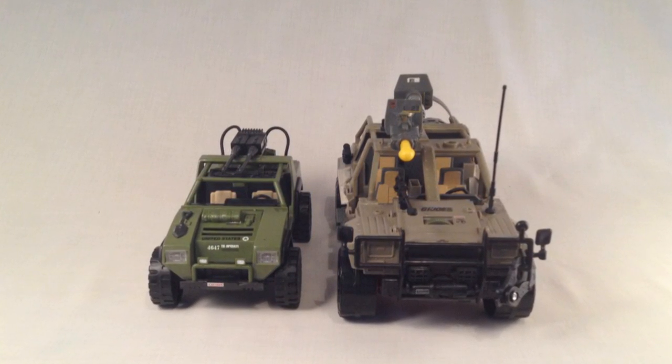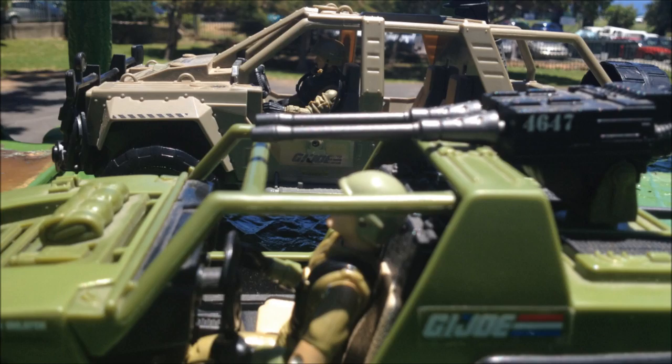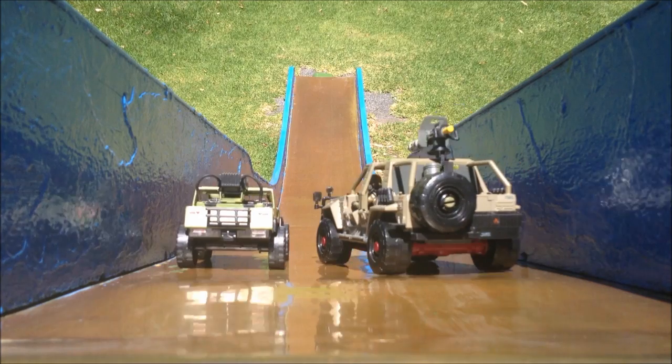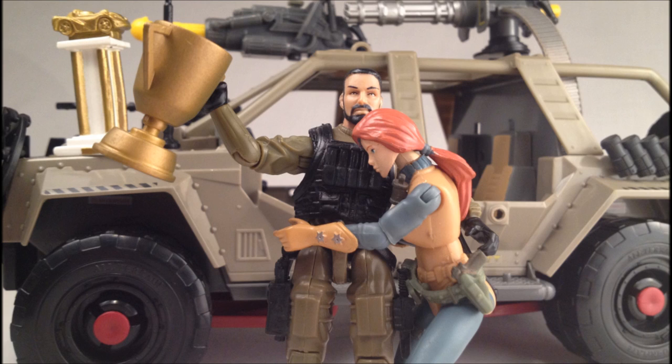Seems to me the fairest way to settle this is a downhill race. Three, two, one, go! This has been GI Joeberg's review of the vintage and modern Vamps. Hope you like our work. Now shut down and get your Vamp out! Thank you so much for joining us.